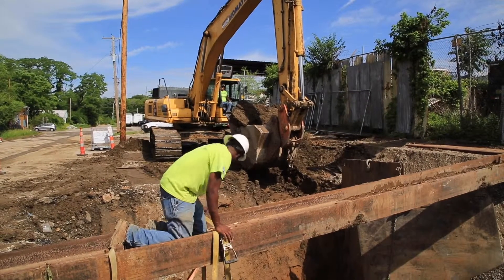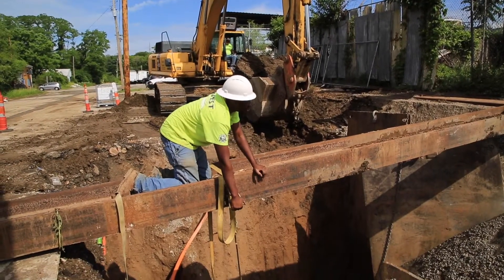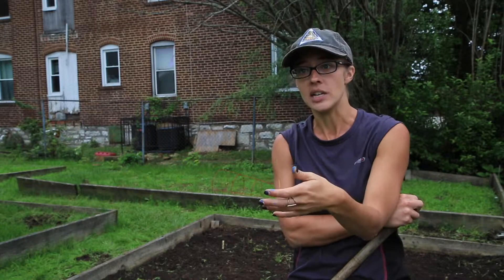By removing impervious surface — concrete, impermeable things that can't grab water — and replacing them with things that do grab water, kind of a spongy approach, we're helping to alleviate that issue.